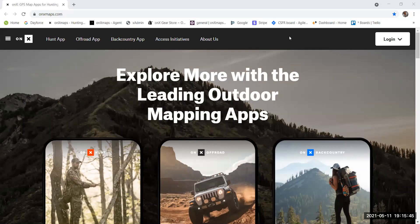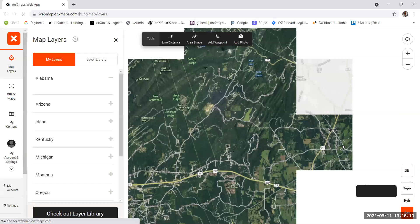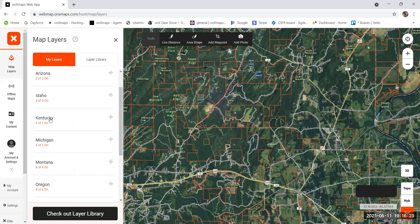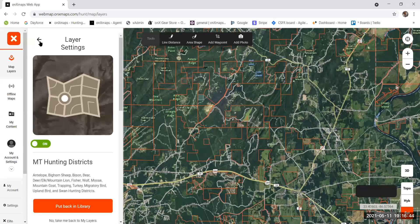I'll start with the website demo since it has a bigger screen. From the initial website you log into the hunt map. One of the biggest uses is whether you're applying for a tag or just drew one — moose, sheep, and goat for Montana were out today. For Montana, the most important layers to have on are private lands, government lands, and hunting districts. In the layer settings, hunting districts let you select what species you're hunting for.